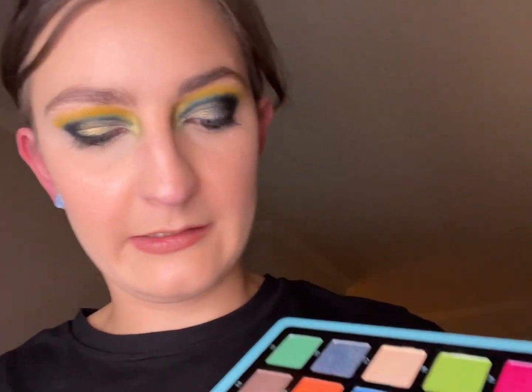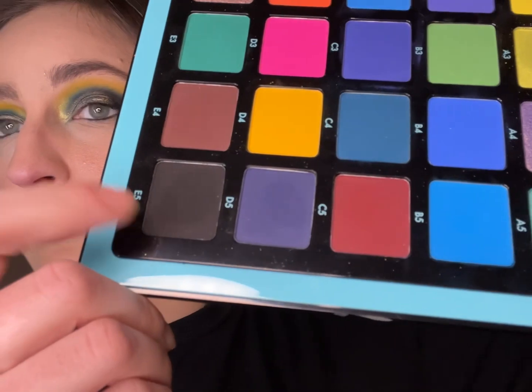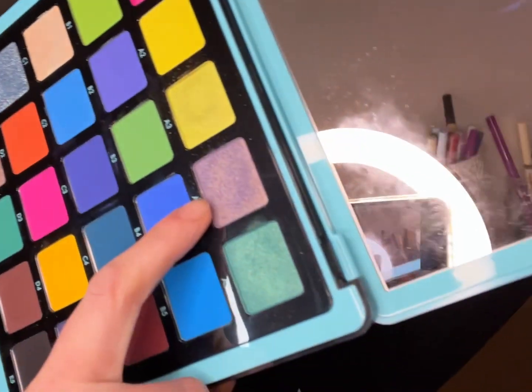Welcome to Wednesday's look! Here's the ABH Volume 2 palette from the Anastasia Beverly Hills Hendrix Vena collection. I started off with the shade C4, went above it with D4, with the outer corner being shade E5. All over the lid is shade A4, with A3 in the inner corner.